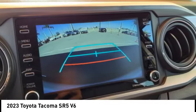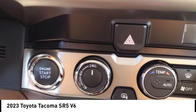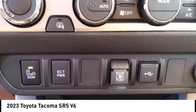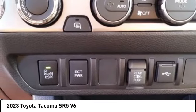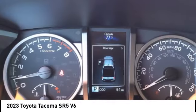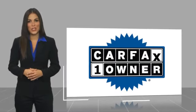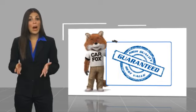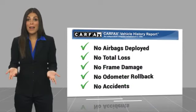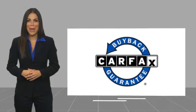it's an experience. So stop in for a test drive today. This is a one owner vehicle with a Carfax vehicle history report. Be sure to find a complimentary copy of this report online or contact the dealership. This vehicle qualifies for the Carfax buyback guarantee.